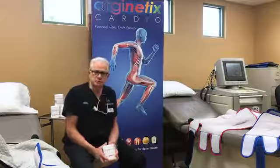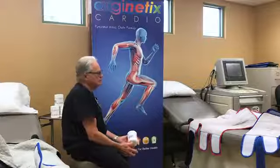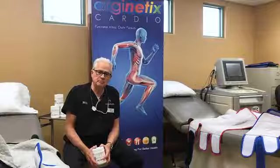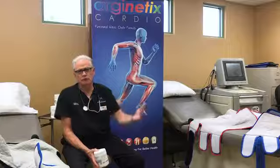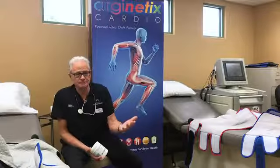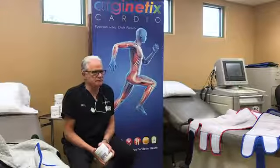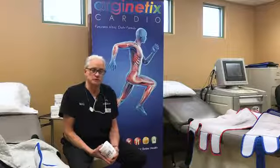Dr. Siva was the first interventional cardiologist to bring EECP, which stands for Enhanced External Counterpulsation, to the High Desert, well over 20 years ago. The reason he brought it to our patient population is because we had a large cardiac patient population that was suffering from many forms of cardiovascular disease, including angina, shortness of breath, fatigue, and decreased ability to exercise or engage in activities of daily living.